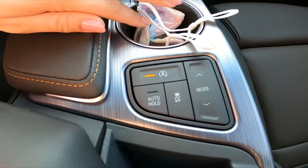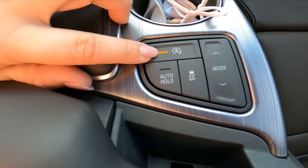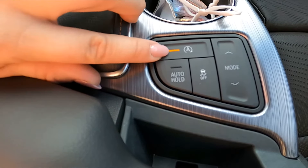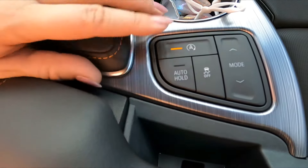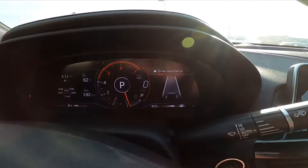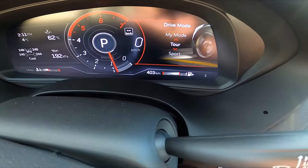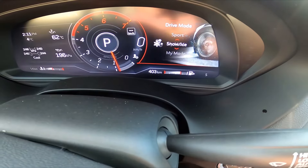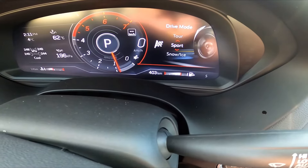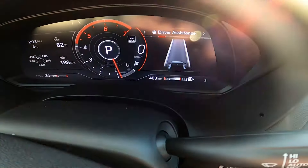Right down here we have our different mode selectors. You can turn off the auto stop-start and your traction control. Flipping through the modes, it shows touring, my mode, snow and ice, or sport. I like to keep it in sport because I have a little bit of a heavy foot.